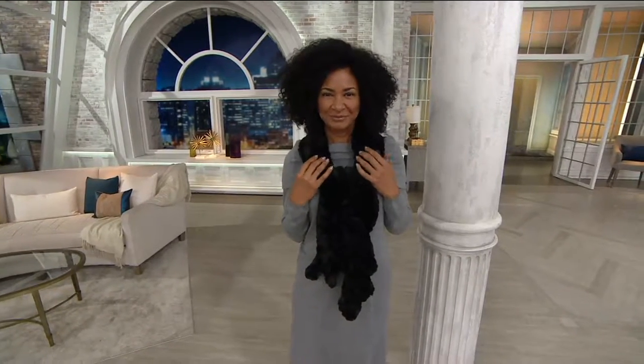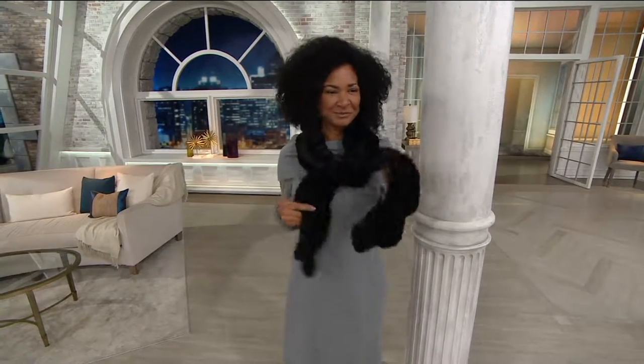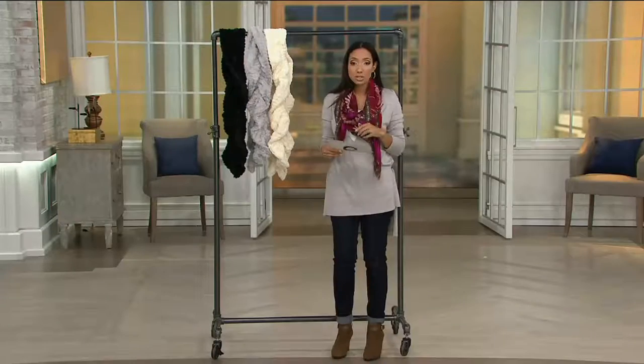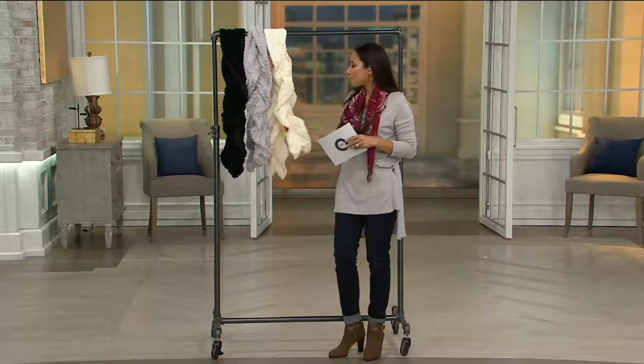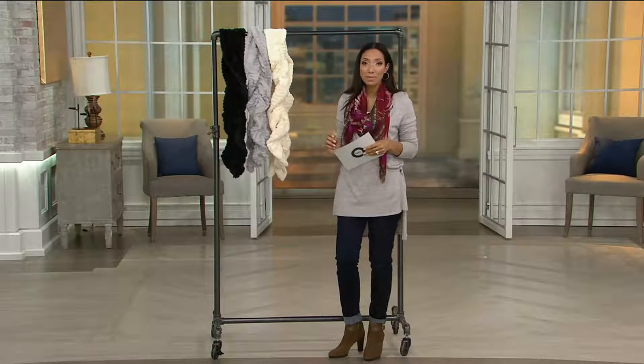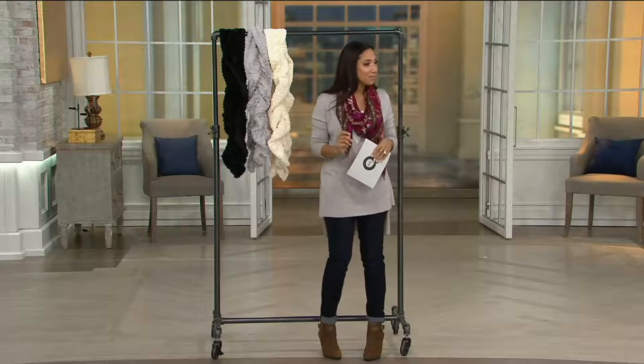You have enough length that you could wrap it around and really create almost a turtleneck effect. It's seven inches wide. As far as care, we do suggest dry cleaning — it's a faux fur. But I think you'll have a lot of fun with this one. Item number 8227325.